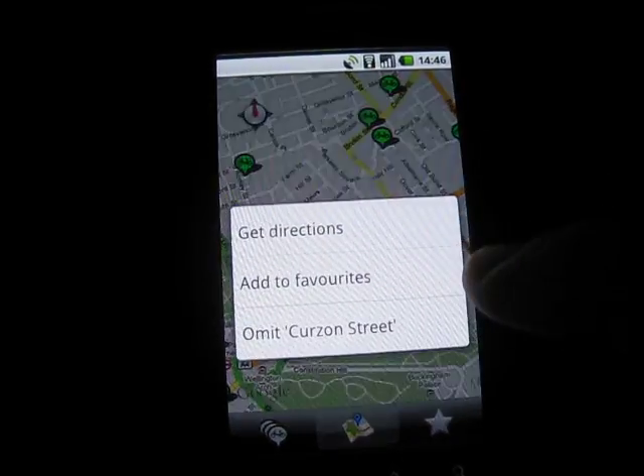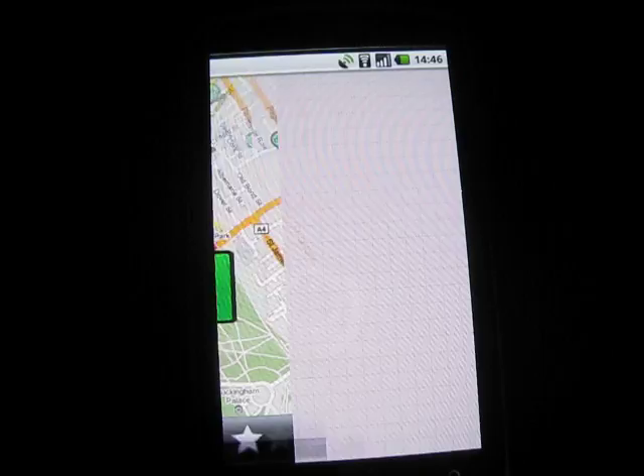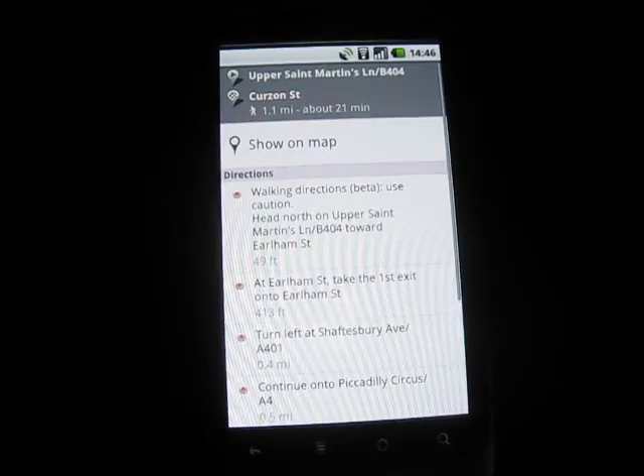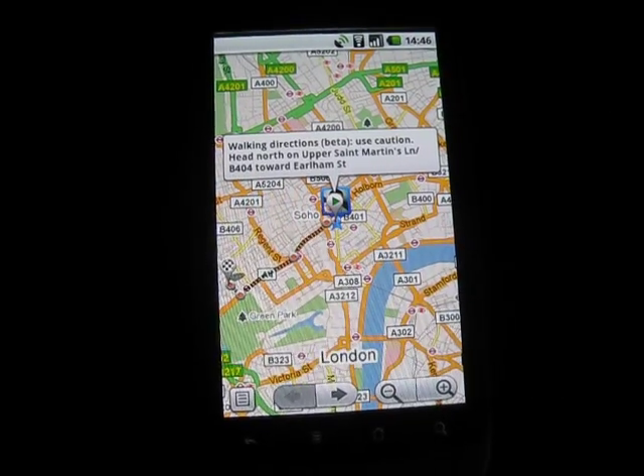If you long press you've got options. You can get directions to the station as well. If you want directions from where you are now to this location, it will take you out to Google Maps and show you walking directions on how to get there.